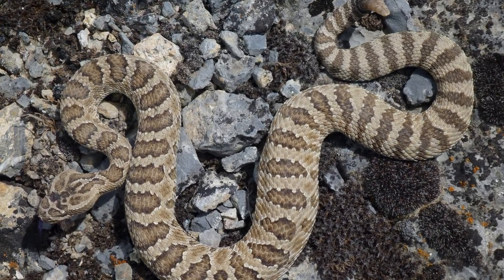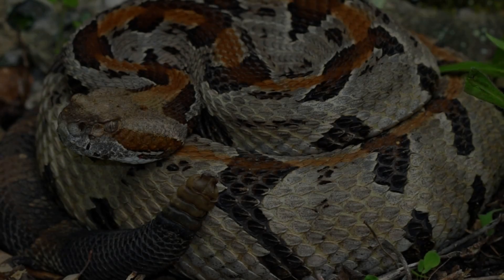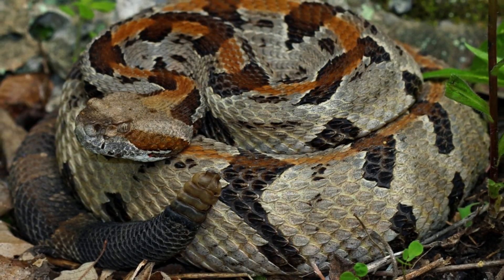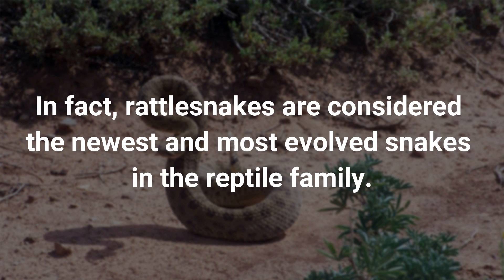Evolutionary biologists believe that rattlesnakes use this rattle as a signal for predators to stay away. The snake has evolved to possess a highly sophisticated warning design to caution away any potential danger. In fact, rattlesnakes are considered the newest and most evolved snakes in the reptile family.